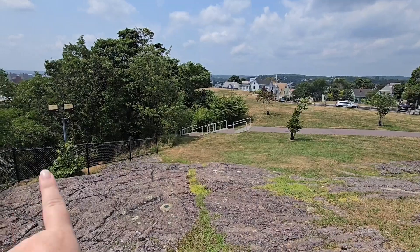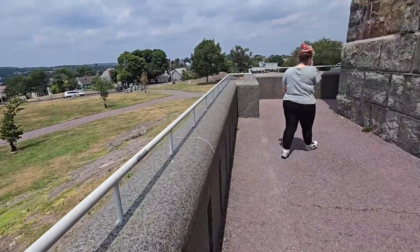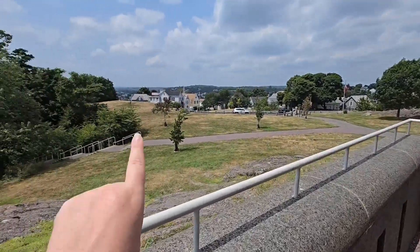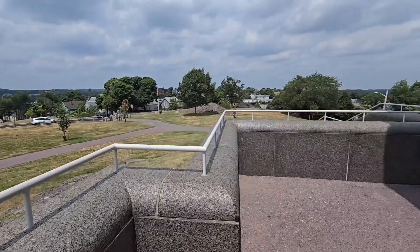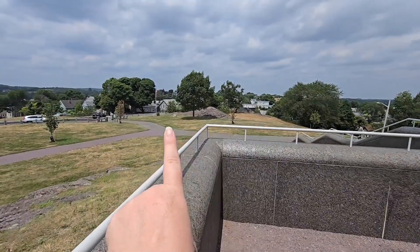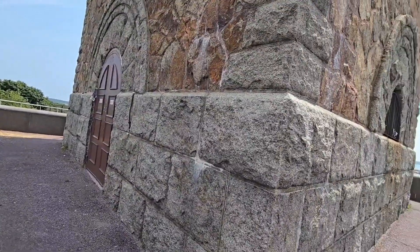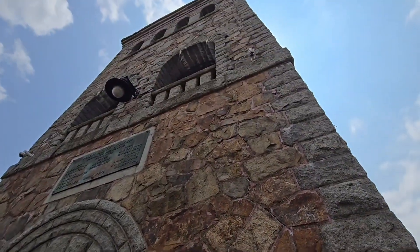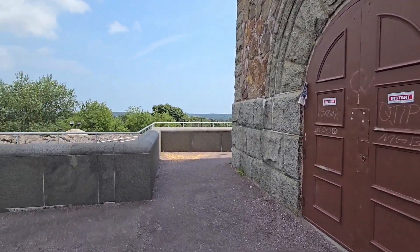Down below there are lots of stairs, but again if you're mobility-impaired there are ramps. There are two playgrounds over here. That memorial I showed you is right over here — I almost just fell because I'm dizzy. And this is the tower itself. You can't go in right now, which is a shame — vandalism.